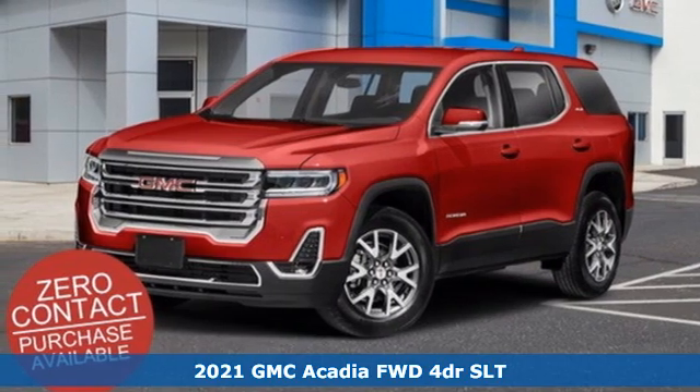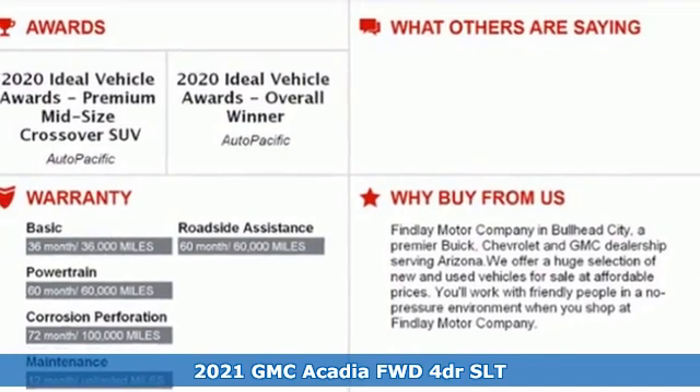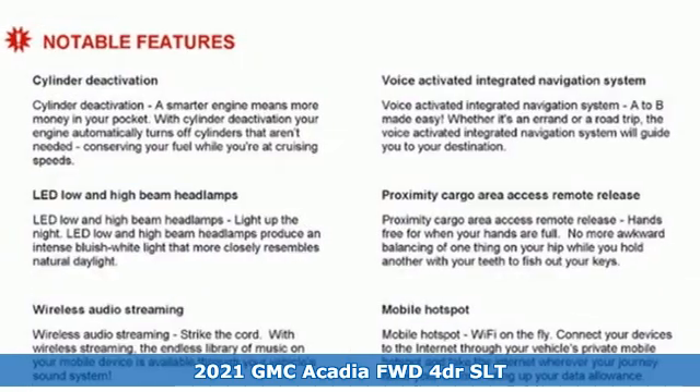It's a new 2021 GMC Acadia. GMC — professional grade vehicles suited to fit your needs. And it comes with all the amenities you need.